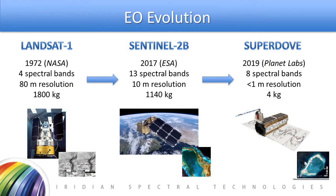Earth observation technologies have evolved substantially over the past 50 years since they've been in use. The first Earth observation satellite was launched by NASA in 1972, Landsat 1, and had four spectral bands in the visible and near-infrared, providing an 80-meter ground resolution. This beast weighed 1,800 kilograms.